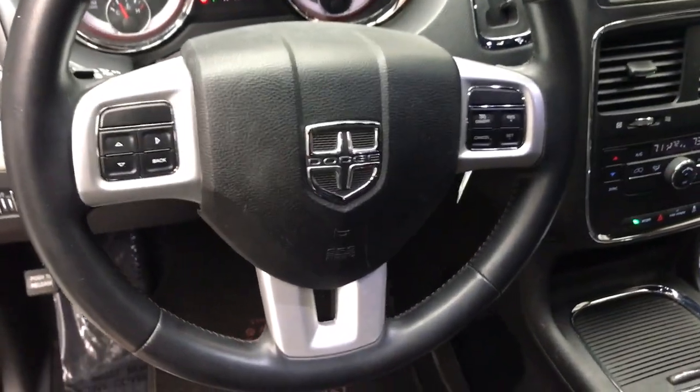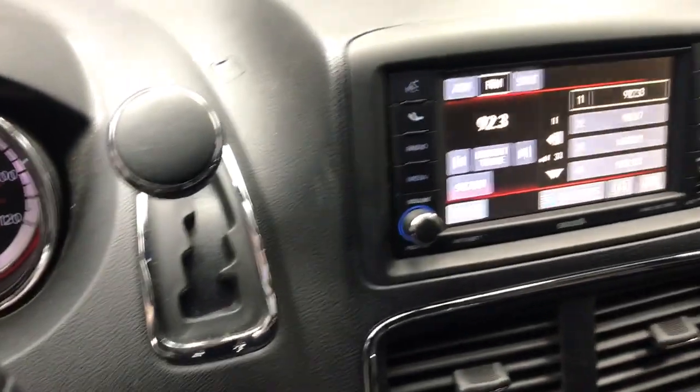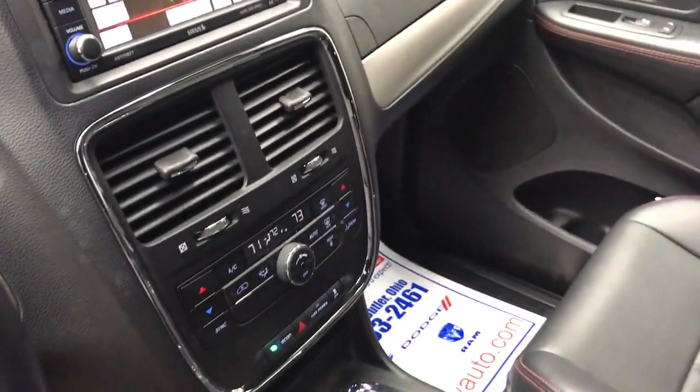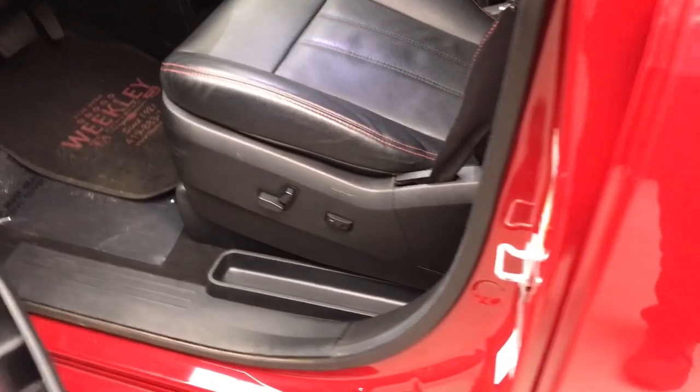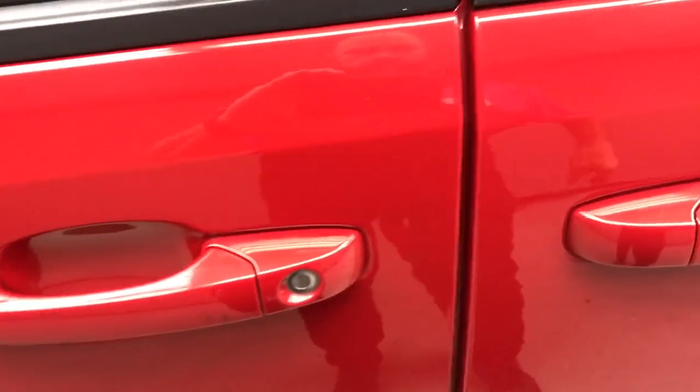The Dodge Grand Caravan — the quintessential 7-seat minivan that has the power, safety features, and lush amenities to make your road trips and projects a breeze. These are just some of the great options this vehicle comes with.